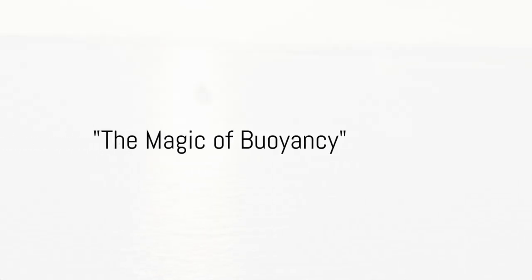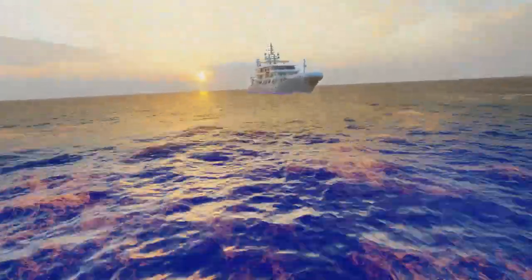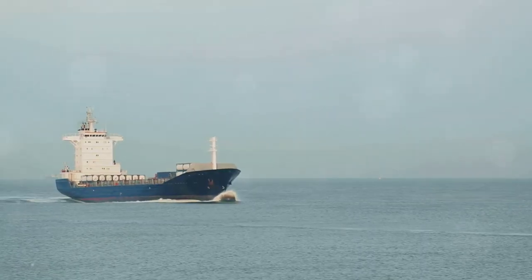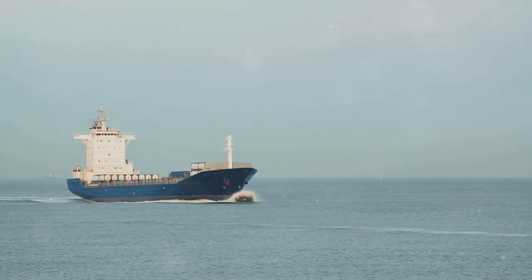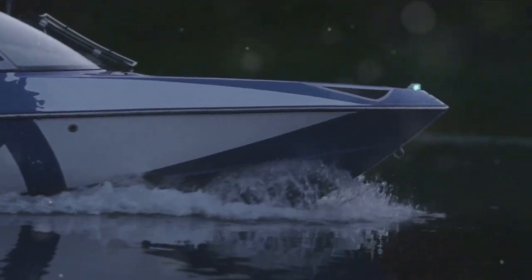Ever wondered how a huge ship, heavier than all your toys combined, floats on water while your little metal car sinks? Well, it's all about a magical force called buoyancy. Even though boats are heavy, they float because they push down on the water, and guess what? The water pushes them right back up. This push and pull between the boat and the water is what we call buoyancy.